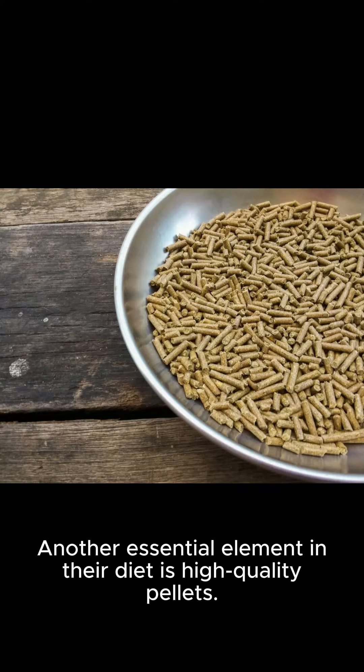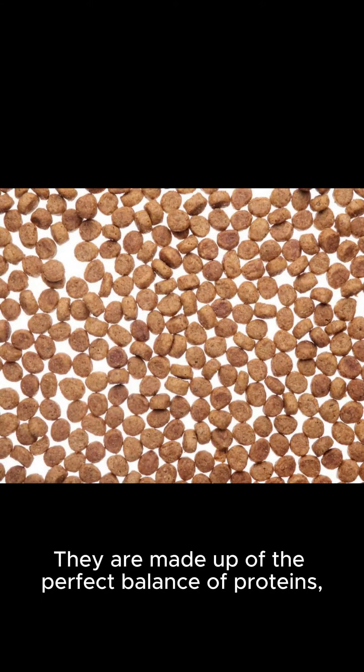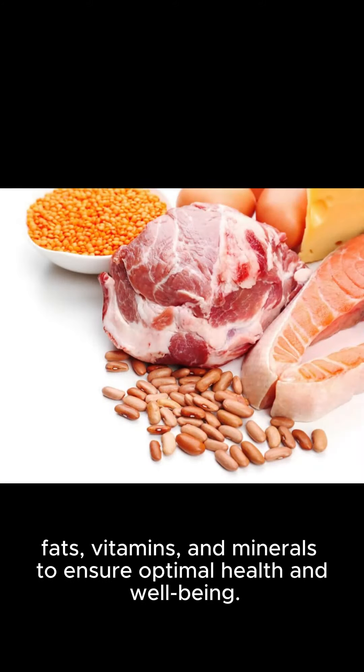Another essential element in their diet is high-quality pellets. These pellets are specifically formulated to cater to the nutritional needs of our pet companions. They are made up of the perfect balance of proteins, fats, vitamins, and minerals to ensure optimal health and well-being.